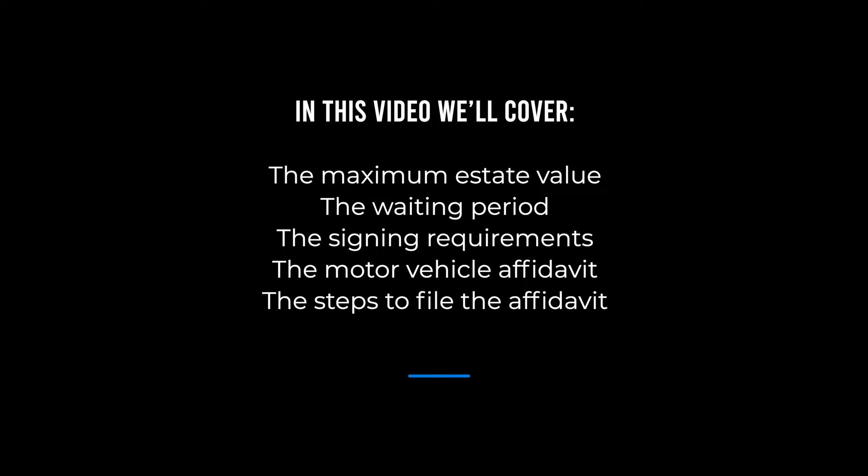In this video we'll talk about the maximum estate value, the waiting period, the signing requirements, the motor vehicle affidavit, and the steps to file the affidavit.